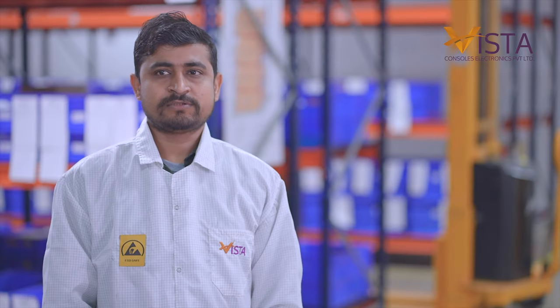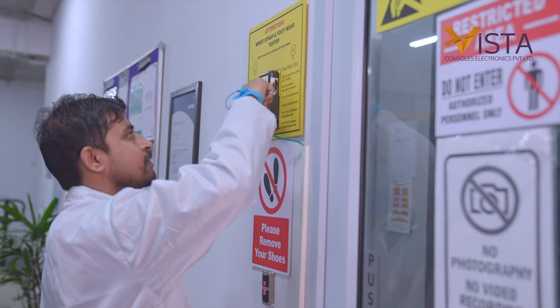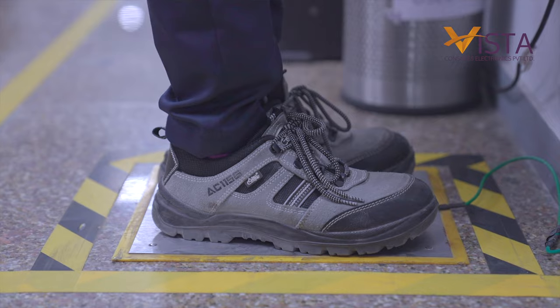We use the materials in an electronic room, for which we have to take ESD precautions such as ESD sleepers, ESD shoes, ESD coat, and wristband.